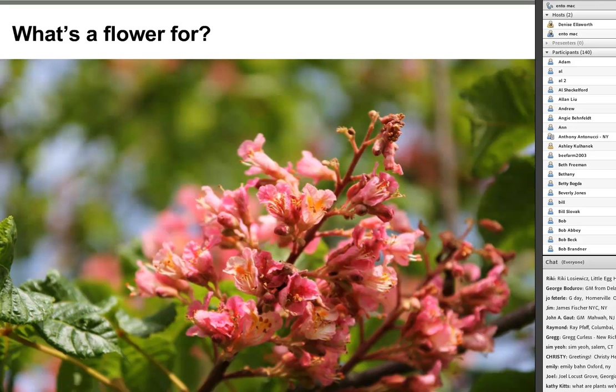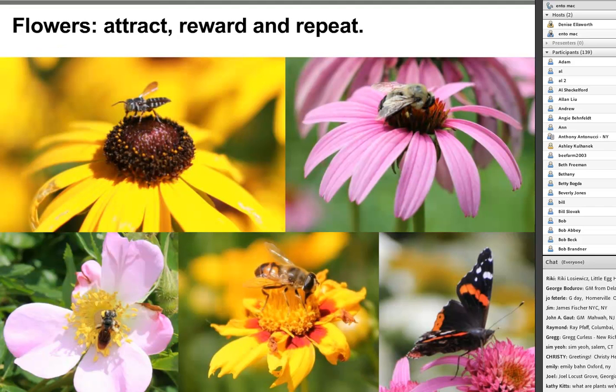From a human perspective, we think flowers are for our enjoyment—they're beautiful, they smell good. But flowers are really trying to bring in pollinators with their colors, showy petals, and rewards. Their goal is to attract pollinators, give them a reward, and invite them back so they carry that specific pollen back to the same plant species. The strategy is attract, reward, and repeat.